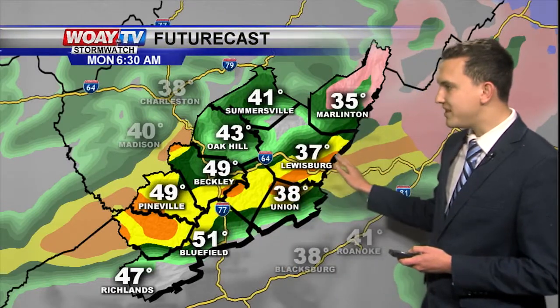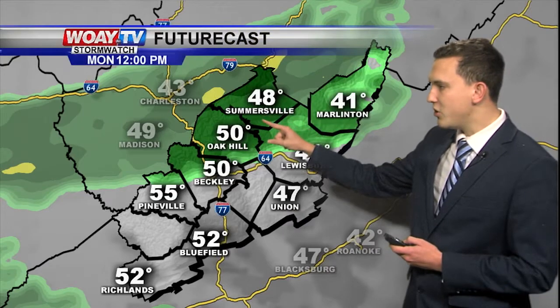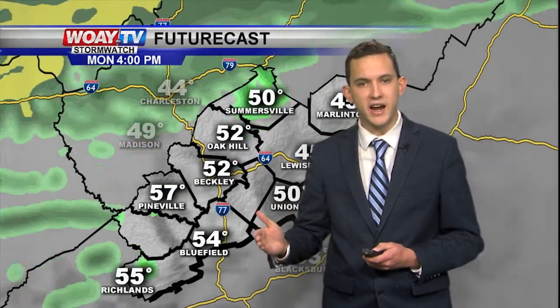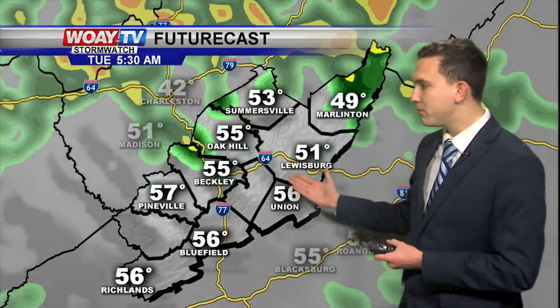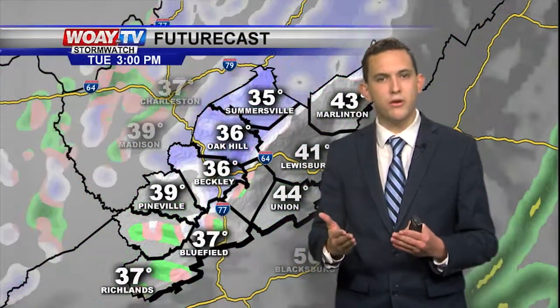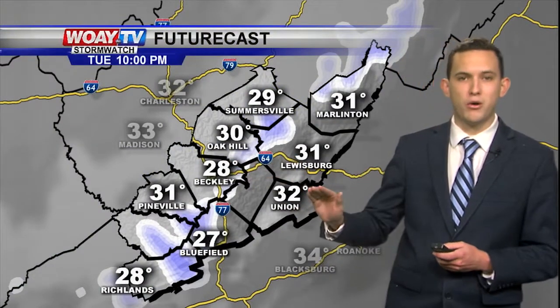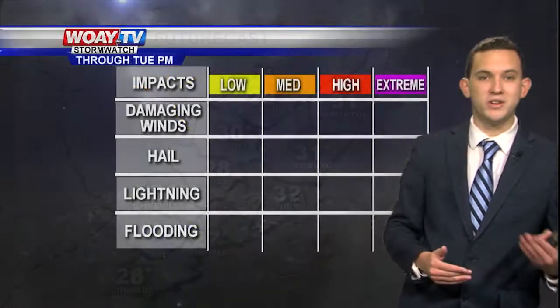Diving in for a more in-depth look at the rainfall: we're going to see some heavy rain this morning as that warm front lifts up towards the north. We will have a little bit of a brief dry period with some scattered, hit-or-miss showers. But as we get through into Monday night and Tuesday morning, that cold front is going to pass through, bringing some heavy showers at times. Then we'll see a few snow flurries into Tuesday night until Wednesday morning — really not much snowfall, maybe a trace amount, if that, for Wednesday morning.